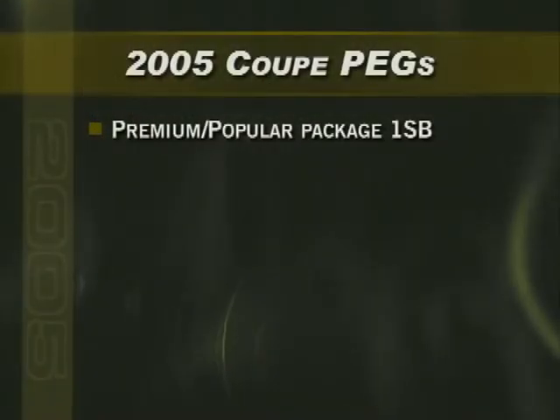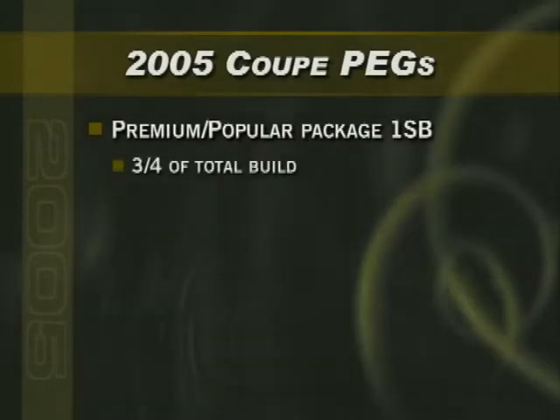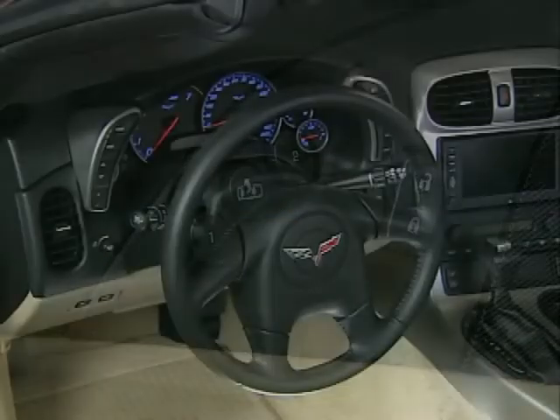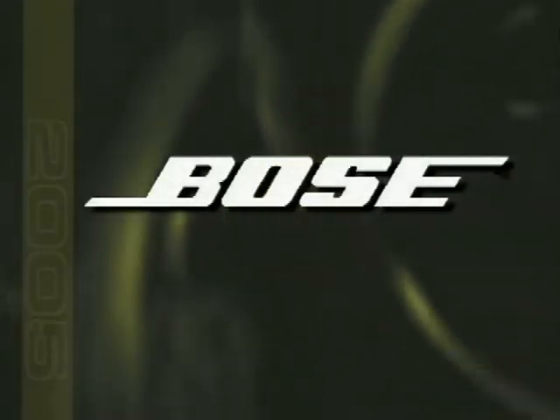The Corvette Premium Popular Package 1SB will make up about three-quarters of the total build and will be the most popular choice. It offers premium features including the head-up display, memory package, a power telescoping steering column, and the premium Bose 7-speaker audio system with 6-disc in-dash CD changer, just to name a few.